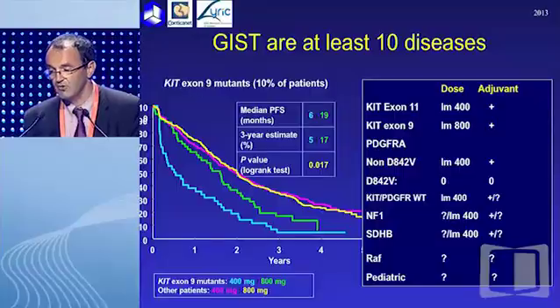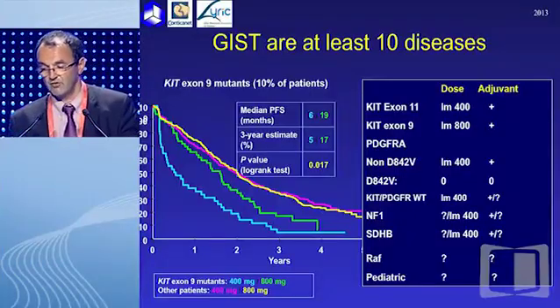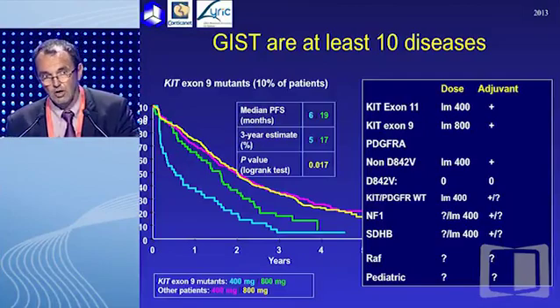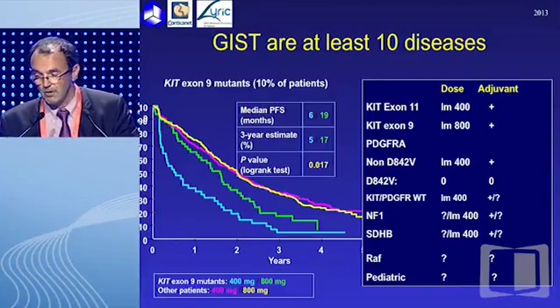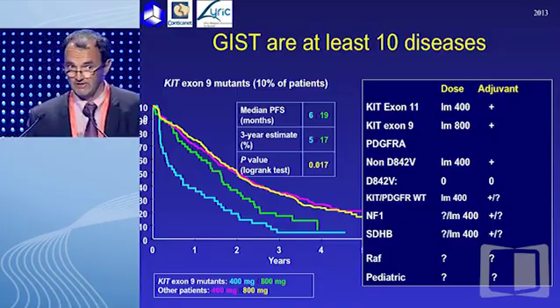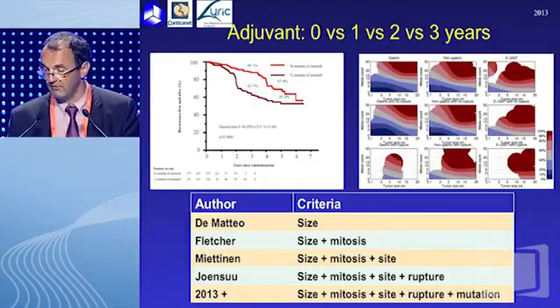Mutation type is not the only prognostic factor for progression-free survival, but it is a major one. This parameter has not only prognostic value but also predictive value. We now all agree to treat patients with exon 9 in advanced phase at a dose of 800 mg per day. Whether we should do that in the adjuvant setting remains an unsolved question, and hopefully we will have a worldwide trial to address this. Different molecular subsets of GIST should be treated differently, both in adjuvant and metastatic phase.